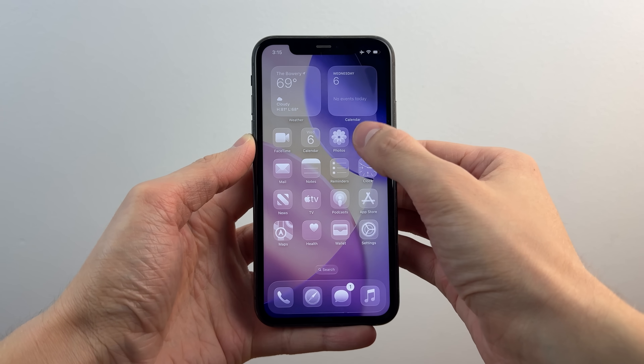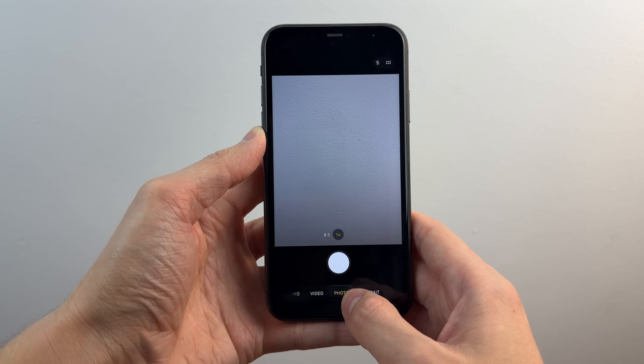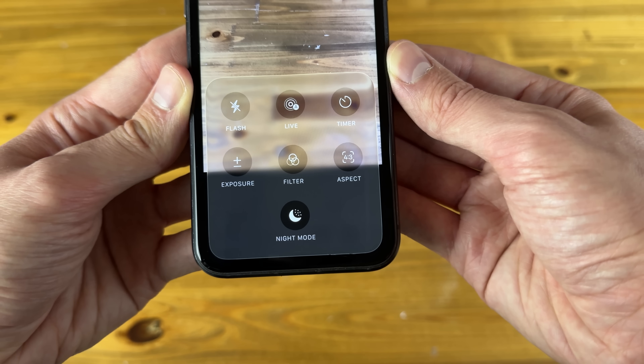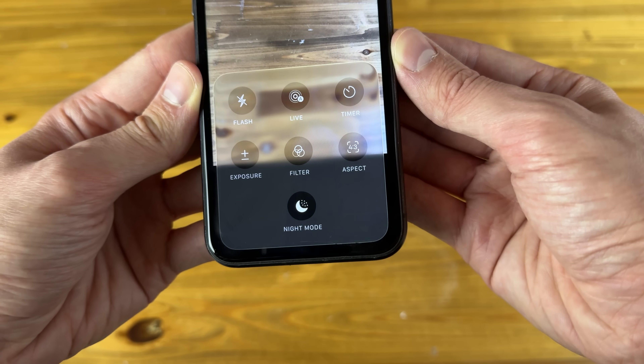The same goes for the new redesigned camera application, which is one of the bigger changes in iOS 26, featuring a much cleaner UI that hides a lot of the secondary options and controls by default but makes them accessible with swipe gestures. This page of secondary camera controls is one of the places where the properties of the new liquid glass design really show through — again, working perfectly on the iPhone 11.